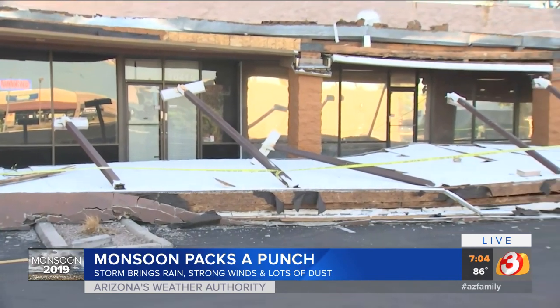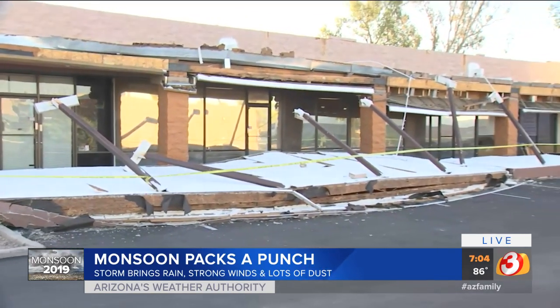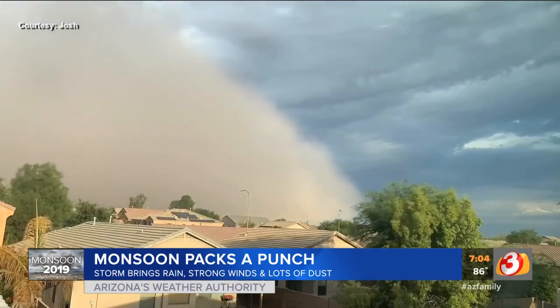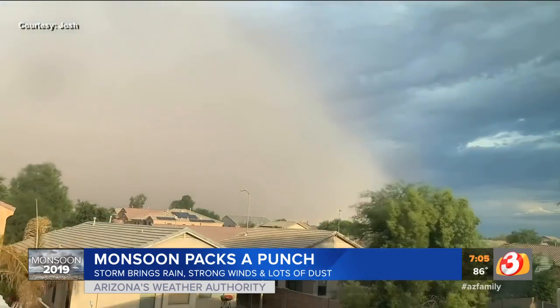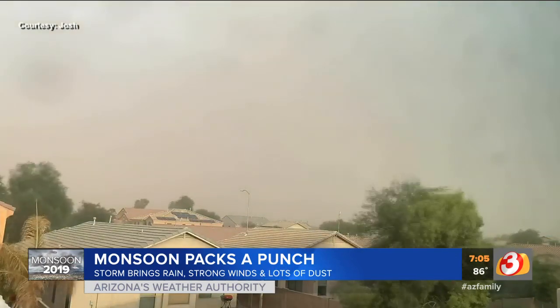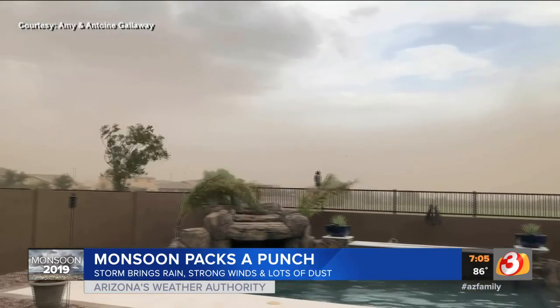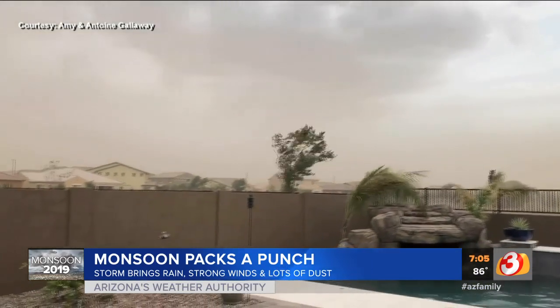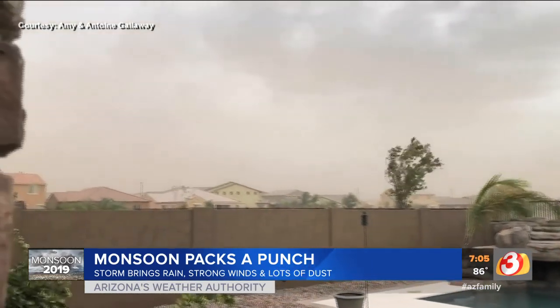Depending on where you were in the valley, things were different. You may have seen dust, you may have seen rain, you may have experienced the wind. In fact, in Maricopa, a viewer captured a dust storm where you can actually see the plume kind of traveling, moving closer into their view.